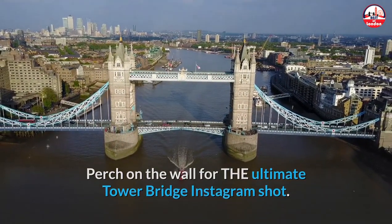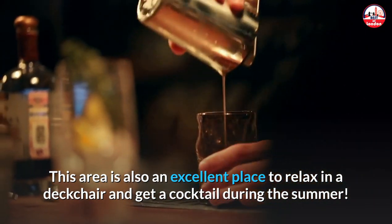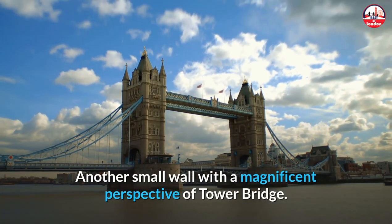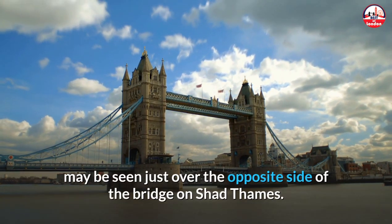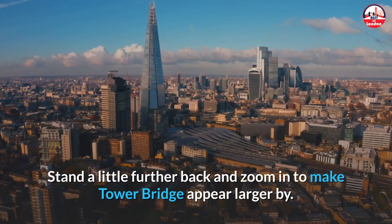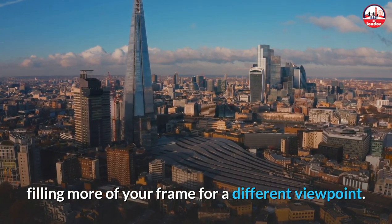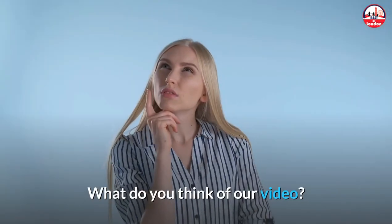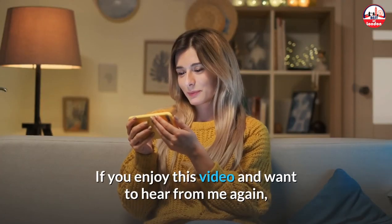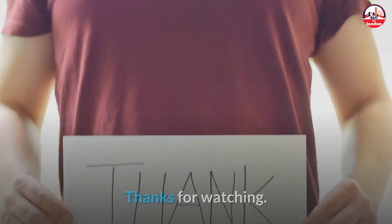Take a stroll down to the Riverside promenade and perch on the wall for the ultimate Tower Bridge Instagram shot. This area is also an excellent place to relax in a deck chair and get a cocktail during the summer. On Shad Thames, just over the opposite side of the bridge, there's another small wall with a magnificent perspective of Tower Bridge — stand a little further back and zoom in to make Tower Bridge appear larger by filling more of your frame.